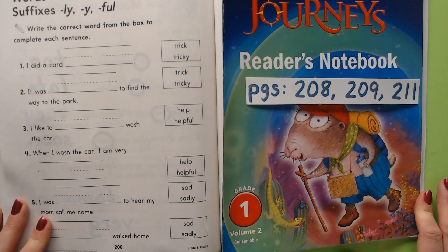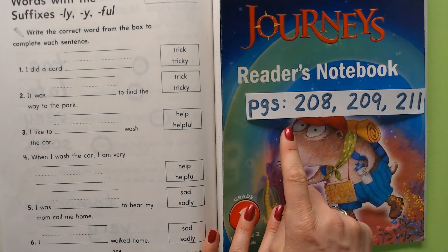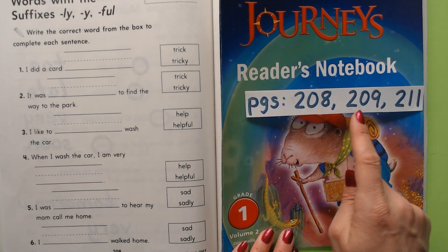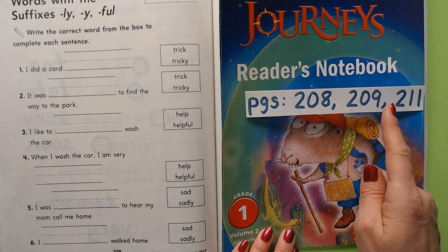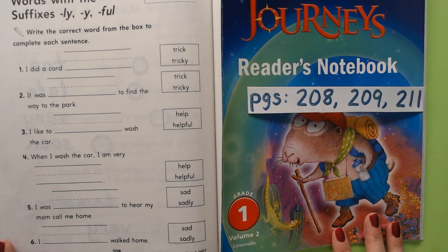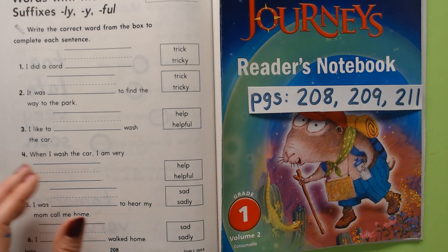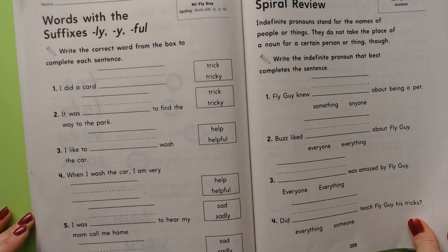Hi boys and girls, will you please turn your Journeys readers notebooks to page 208. We'll be doing page 209 after that, and then we're going to skip a page and go to 211. This is in our Grade 1 Volume 2 readers notebook. Okay, see you there.